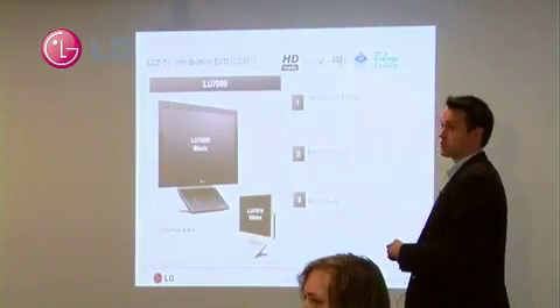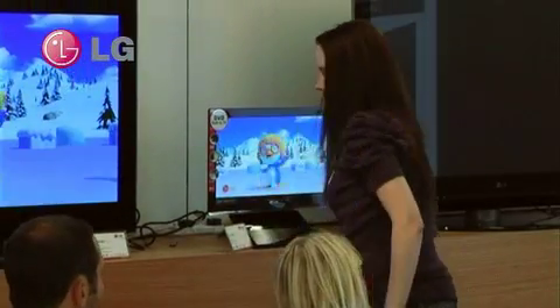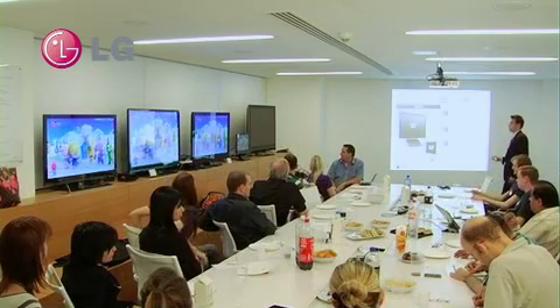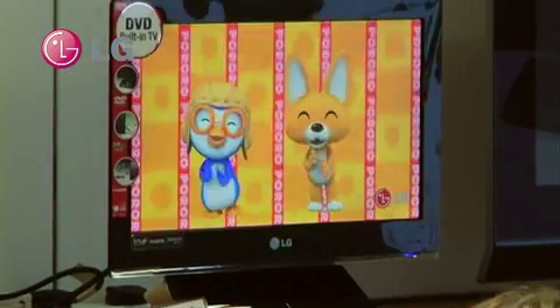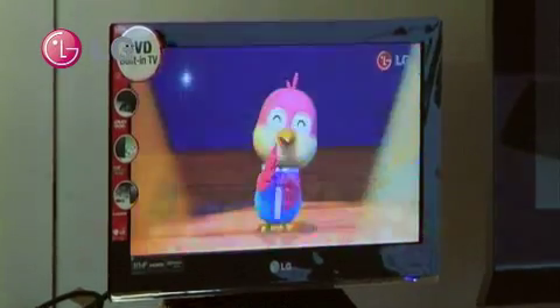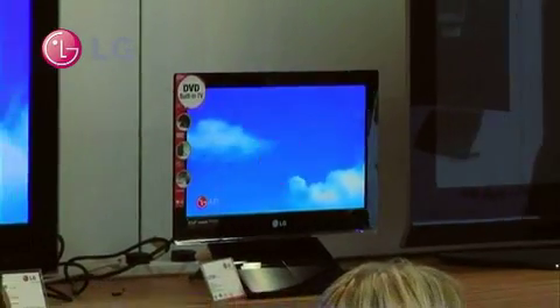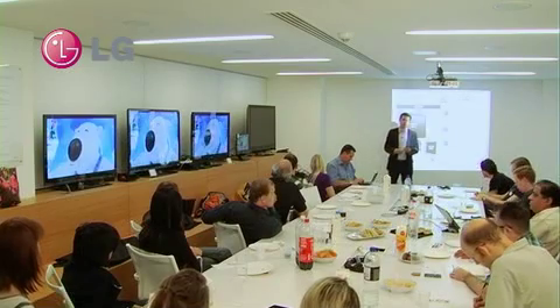The third TV is the LU7000, which Bex is now going to unveil on the right-hand side. This is our 19-inch and 22-inch with built-in DVD solution. The DVD is a front-loading DVD underneath the actual units. It's still completely wall-mountable, as are all of our TVs — they're all VESA standard. The Samsung LED requires a special Samsung bracket, whereas ours are all completely VESA standard. So whatever VESA standard bracket you buy will fit our TVs. The LU7000 also has a USB port built-in for pictures and MP3 playback.